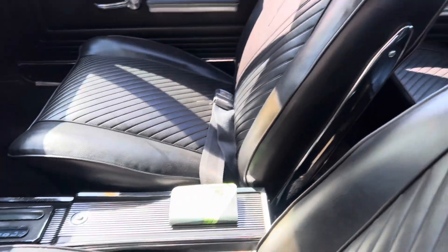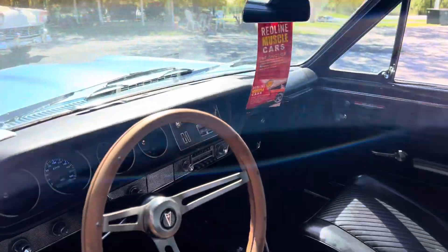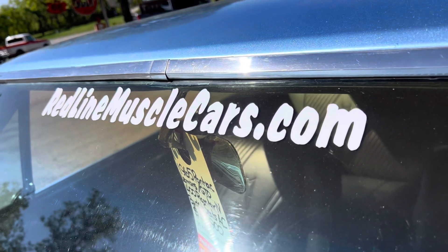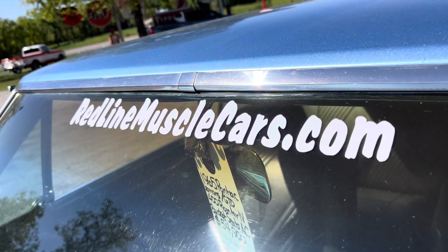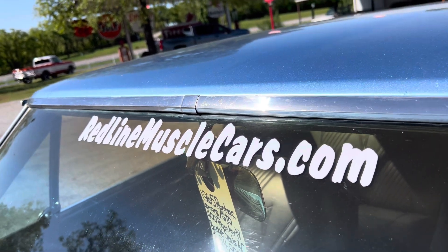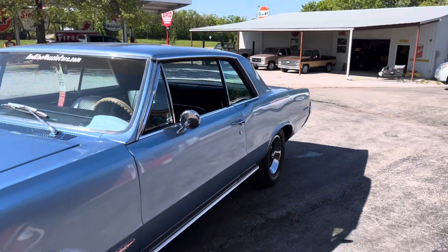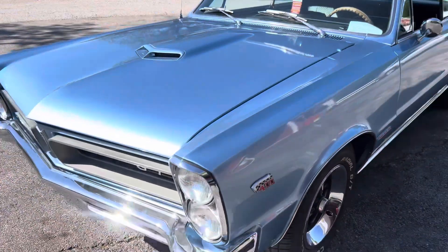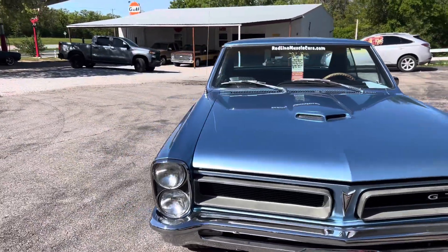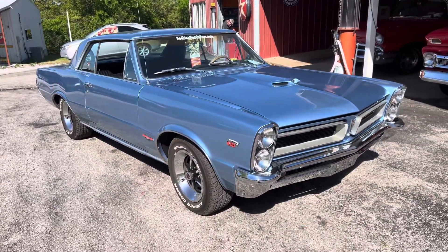Hey everybody, this is Fred with redlineautosports.com and redlinemusclecars.com. This is our 65 GTO tribute — it is a Le Mans factory light blue with bucket seats and console. The paint is just gorgeous, look at that shine. It's got AC, power steering, front power disc brakes, and it has been completely frame-off restored.